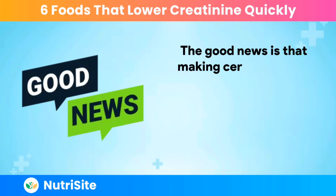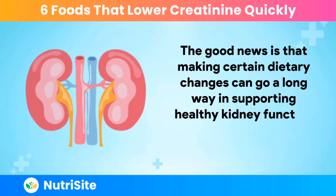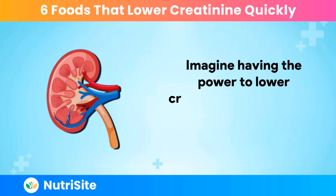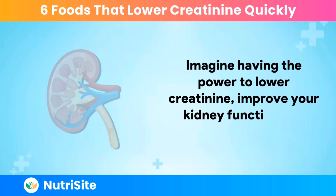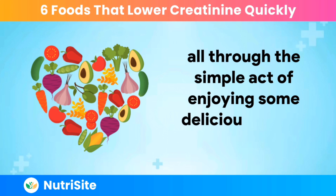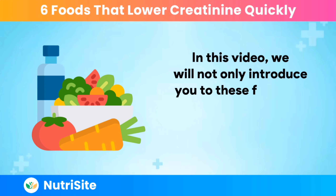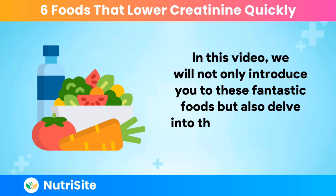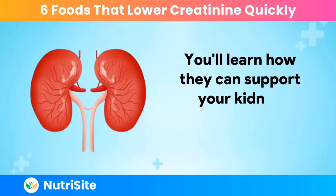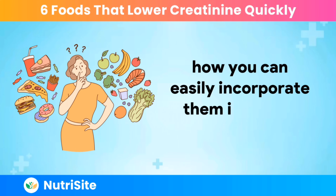The good news is that making certain dietary changes can go a long way in supporting healthy kidney function and lowering creatinine fast. Imagine having the power to lower creatinine, improve your kidney function, and even fight inflammation — all through the simple act of enjoying some delicious kidney-friendly foods. In this video, we will not only introduce you to these fantastic foods but also delve into the science behind their benefits. You'll learn how they can support your kidney health and how you can easily incorporate them into your daily routine.